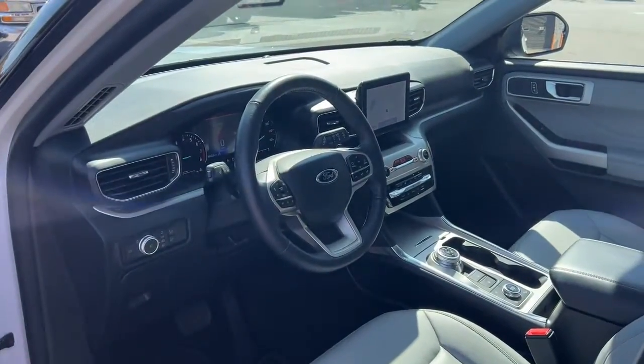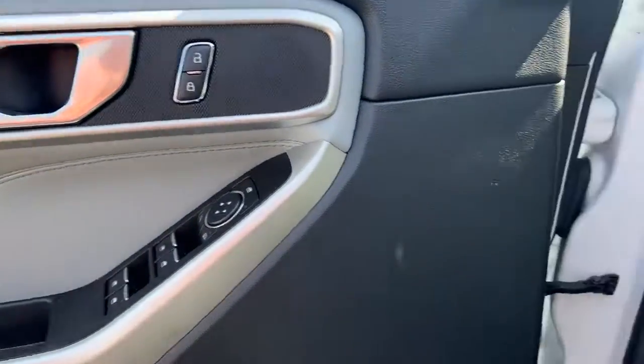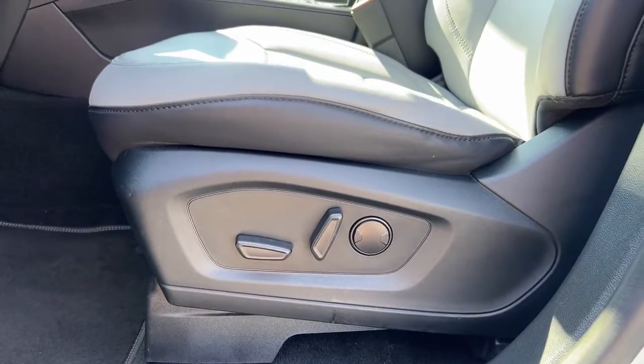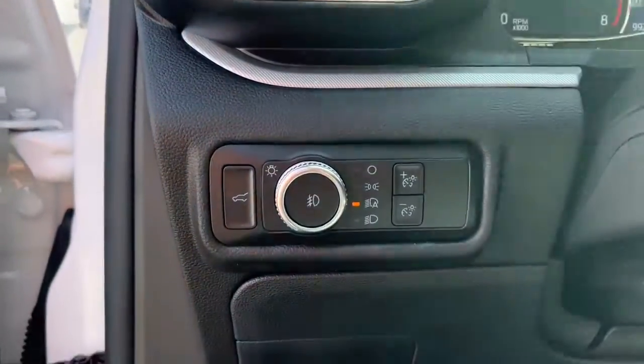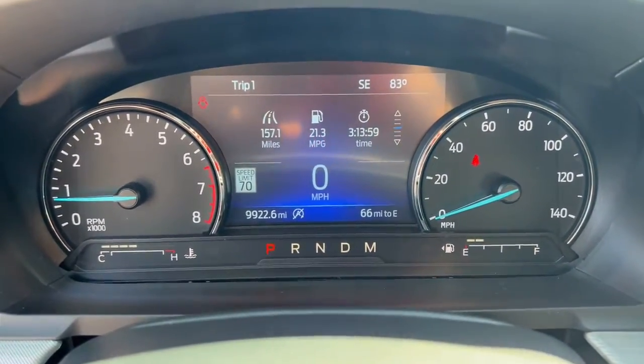The following are some of this vehicle's highlighted options: sun moonroof, keyless entry, navigation system, satellite radio, power lift gate, adaptive cruise control, fog lamps, remote engine start, power passenger seat, rear AC.